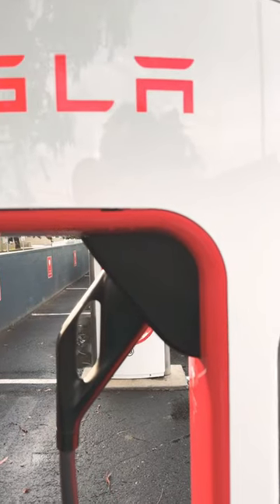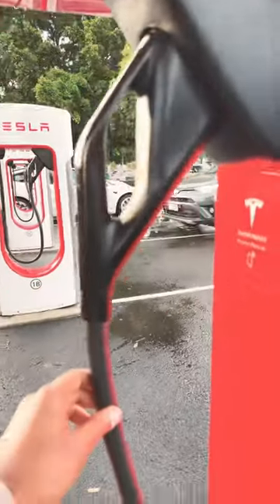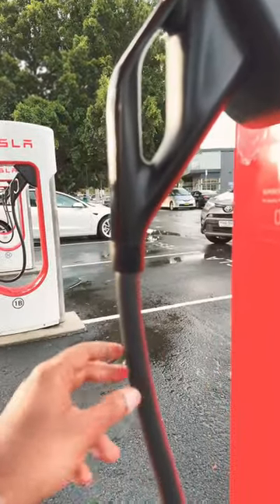Now looking at the V3 supercharger, these have a different kind of plug — they are black in color and the cables are much thinner than the V2 superchargers.